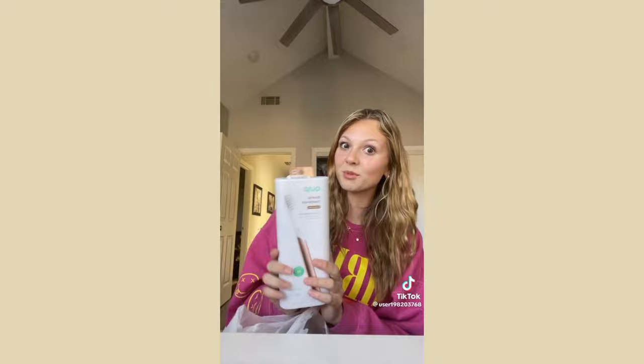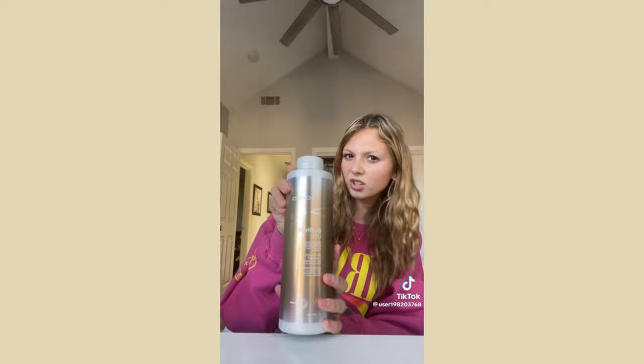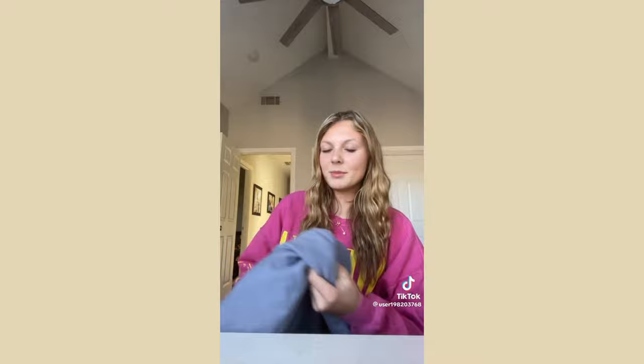I had a $50 gift card from TJ Maxx so I got this CHI protectant, an electric toothbrush because I needed one, and this blonde conditioner — I thought it was shampoo but it's conditioner.